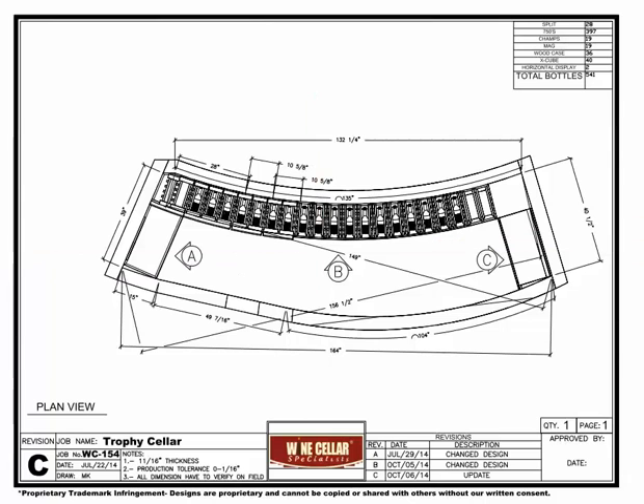The Trophy Cellar in Trophy Club, Texas is a 541 bottle cellar created under a curved staircase. This space was previously only used for a storage room. Let's go over the original plans for the room.